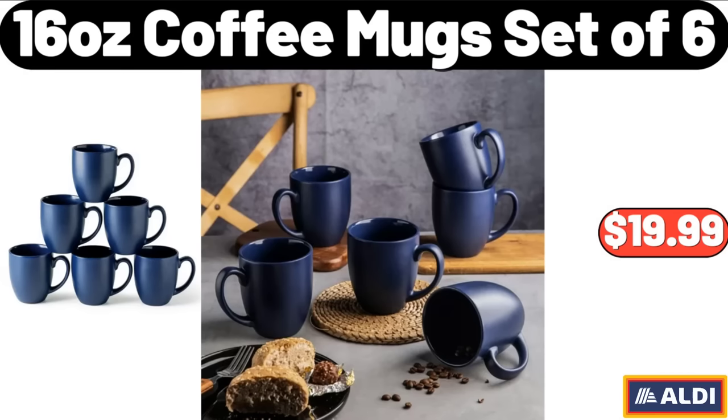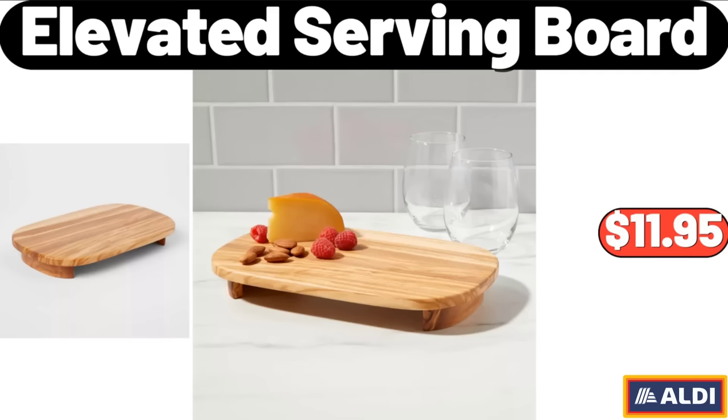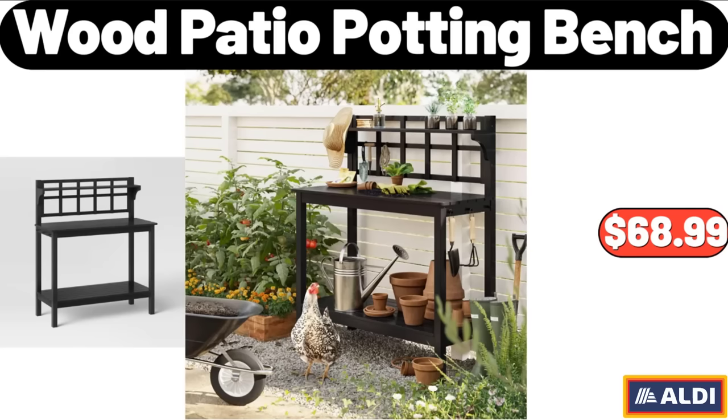16 Ounce Coffee Mug Set of 6, $19.99. 3 Piece 100% Cotton Bedding Set, $39.99. Elevated Serving Board, $11.95. Wood Patio Potting Bench, $68.99.